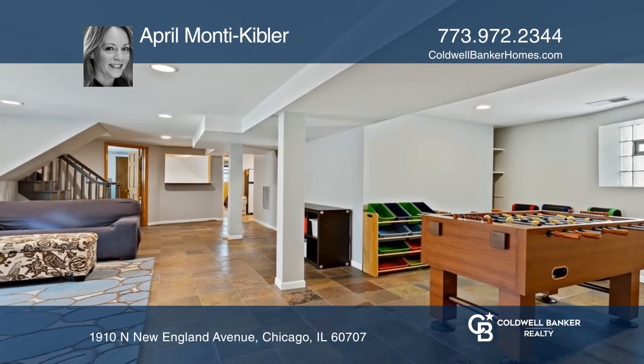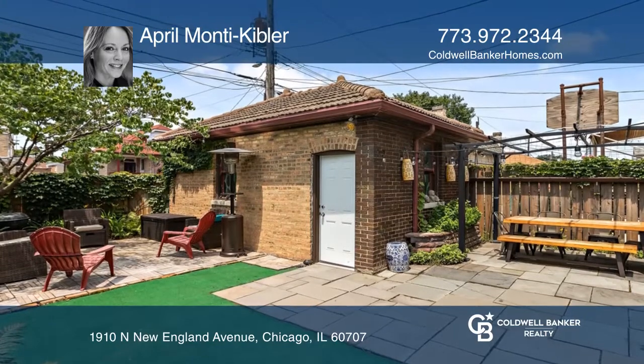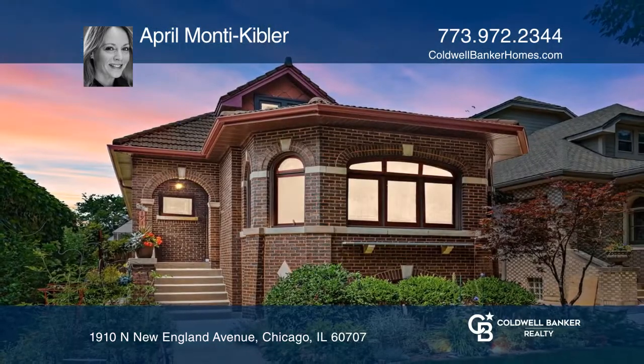Enjoy the lovely front garden and rear patio with nice landscaping. April Monte Kibler would love to give you a private tour.